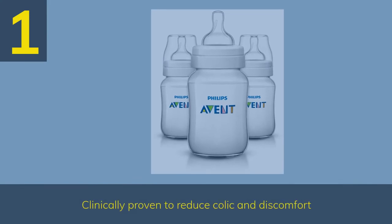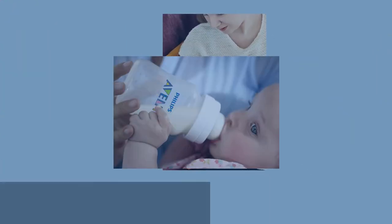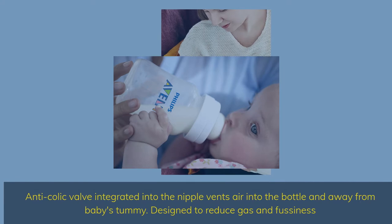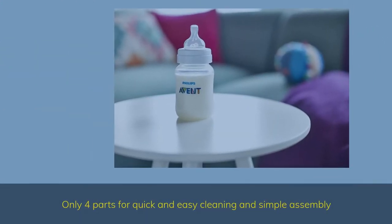Clinically proven to reduce colic and discomfort. The Anti-Colic Valve integrated into the nipple vents air into the bottle and away from baby's tummy. Designed to reduce gas and fussiness. Only 4 parts for quick and easy cleaning and simple assembly.